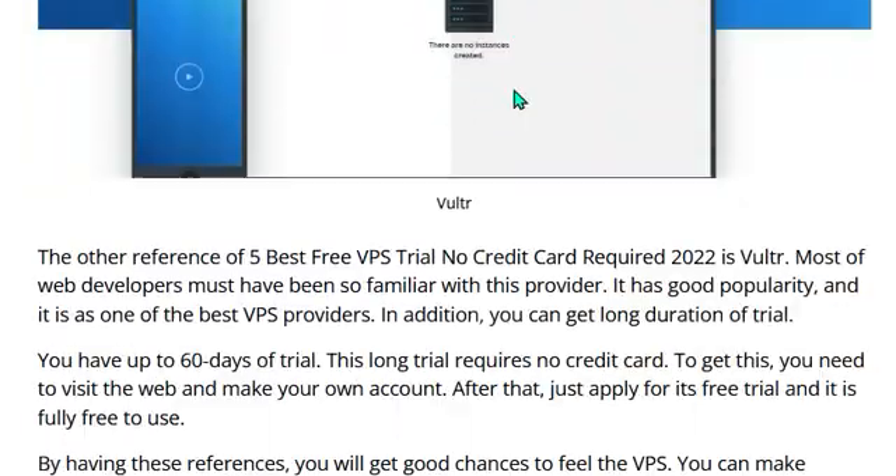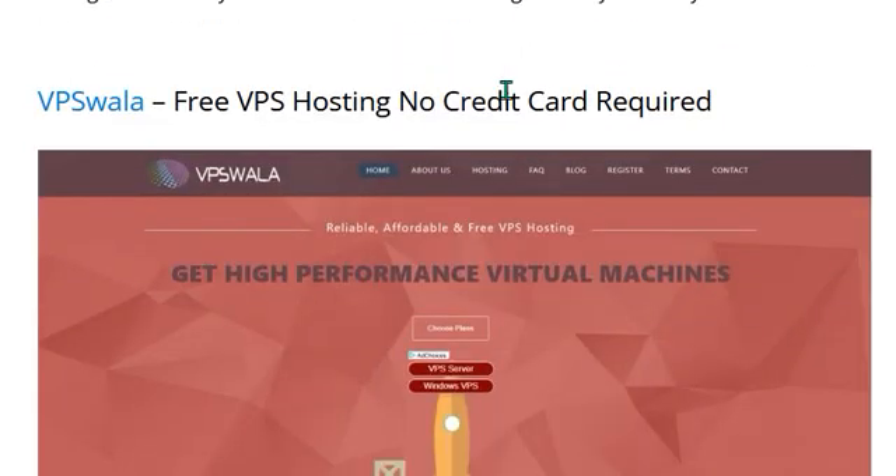Hello guys, welcome back to my new video. Today our topic is best free VPS trial 30 days. There are various types of free VPS trials across the internet, but only a few are trustworthy and have the facilities you want. Here are some hosting servers you can try. Before we start, make sure you subscribe to my channel so you can get the latest videos. Let's get started.